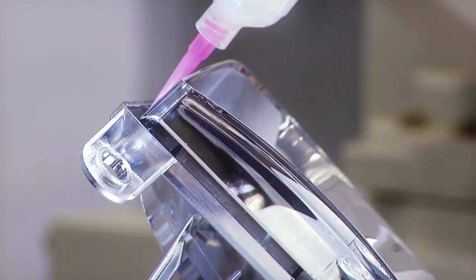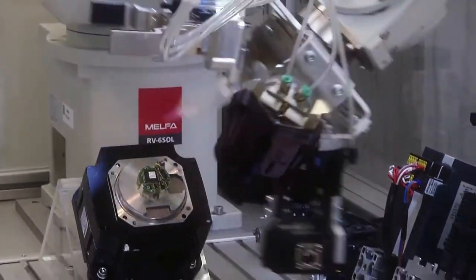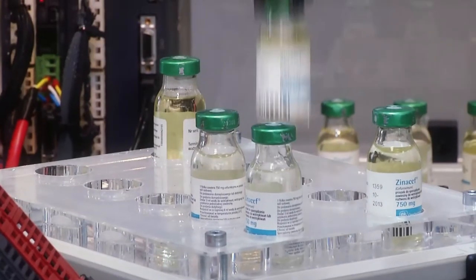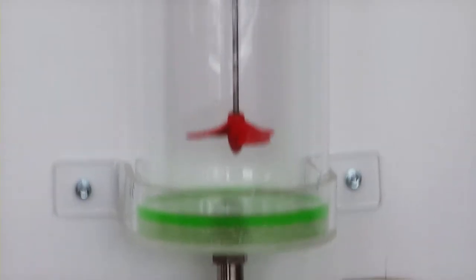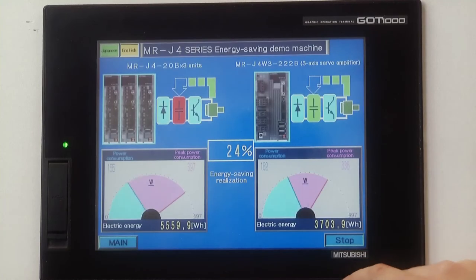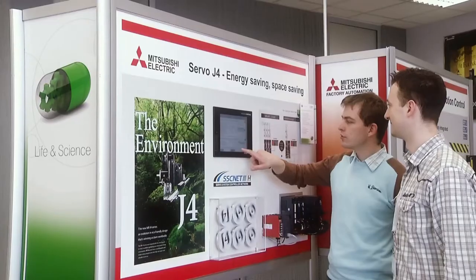The MELFA robots present their abilities with fast and precise applications, such as pick and place, assembly, palletizing, gluing, and quality control. The showroom is also an excellent place for simulations and testing applications, which are supposed to be implemented soon. It gives certainty that every solution has been accurately tested before final implementation.